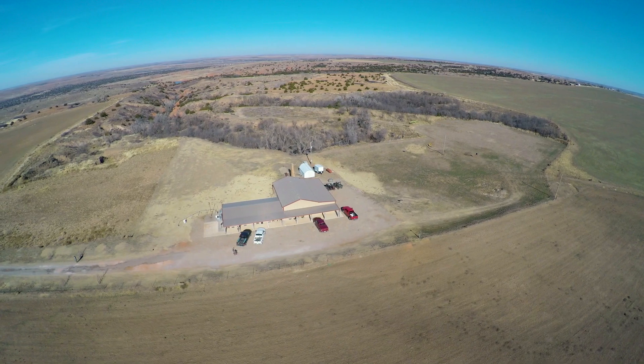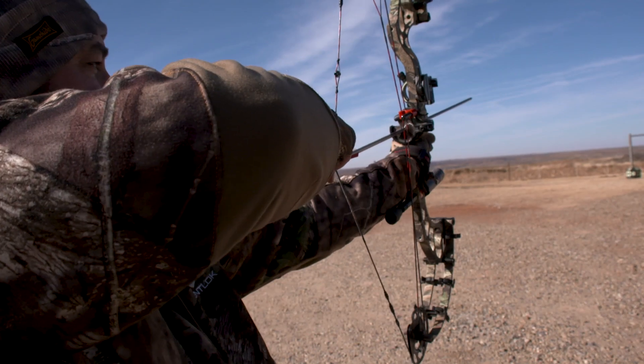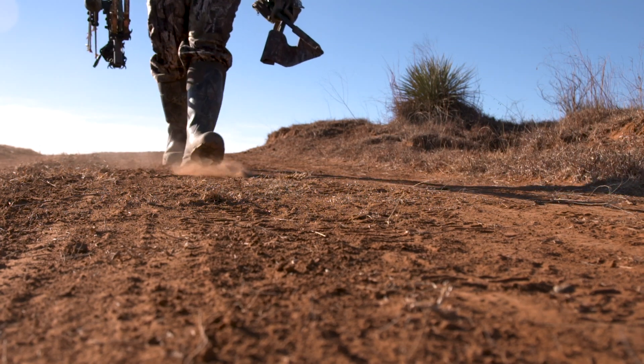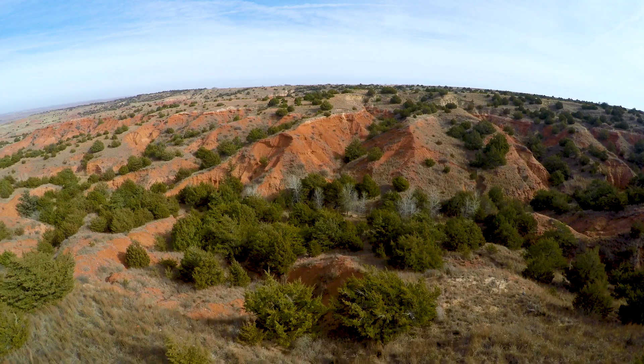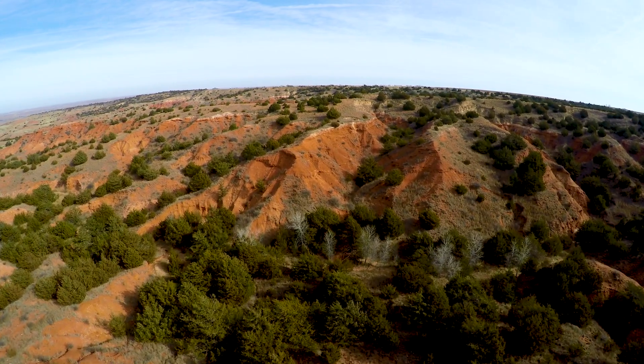Anybody who's ever hunted whitetails knows that late season you have to deal with two factors: a lot of whitetail coming to one location and coming from a lot of different directions. This particular spot we keyed in on for Captain Hook was a big drain set off in the middle of the western Oklahoma sage flats, and these deer were staging in this big bowl before they would head up and go to the wheat fields right at dark.